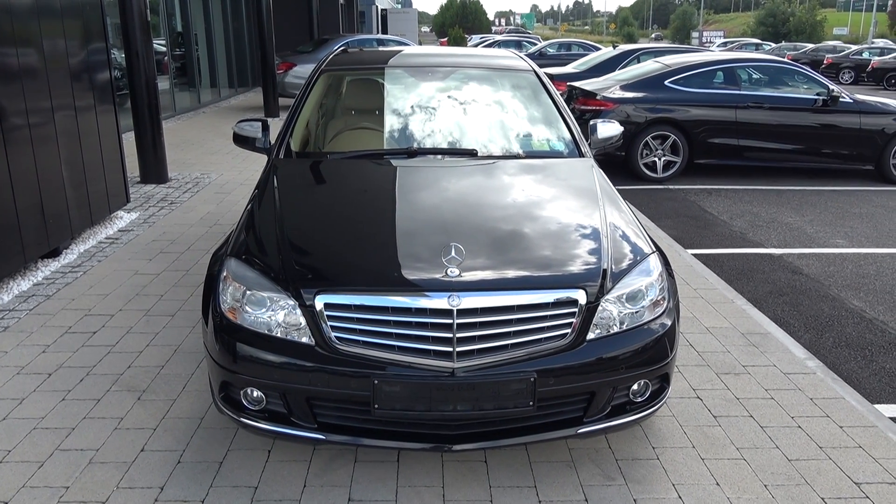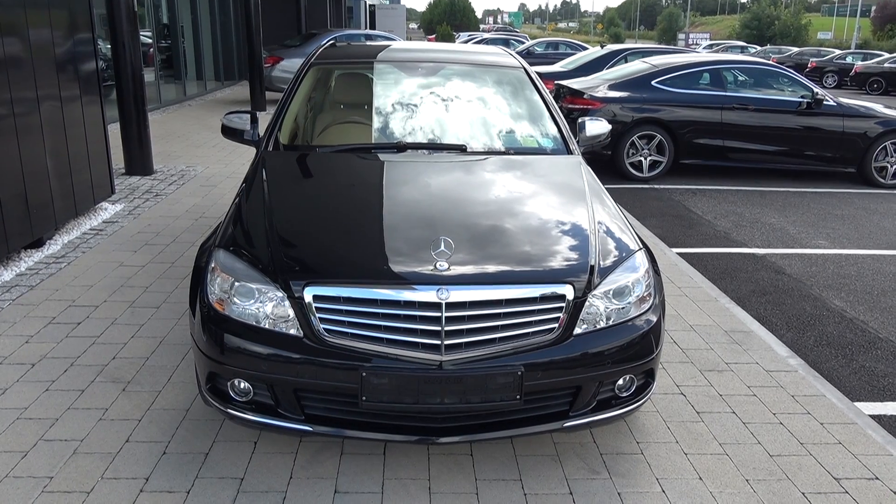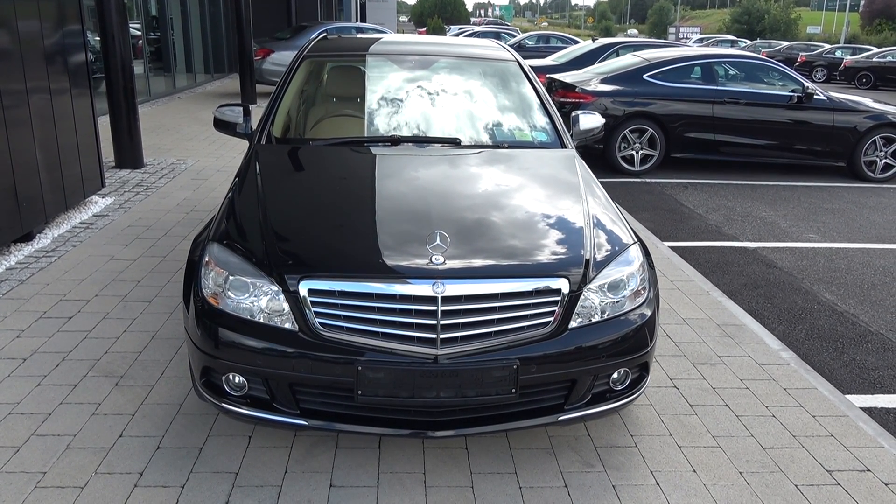Hello and welcome to Connelly's Mercedes-Benz Sligo. Thank you for taking the time today to view this exceptionally well-maintained 2009 Mercedes-Benz C-Class. This is the C200 CDI.